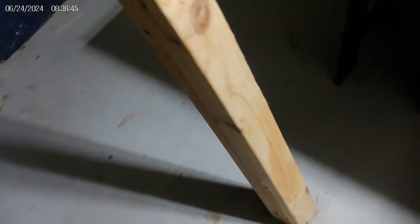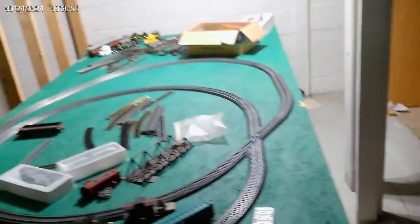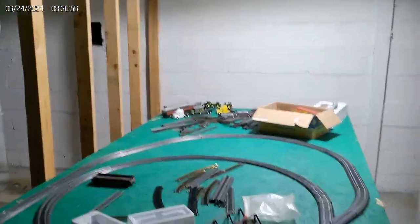Oh, there you are. Hello. This is getting a little bright. So, this is my train set — this is partially version 8. Still working on it, but I thought you guys would like to see version 8. It's done, this is version 8; this version 8 is practically done.